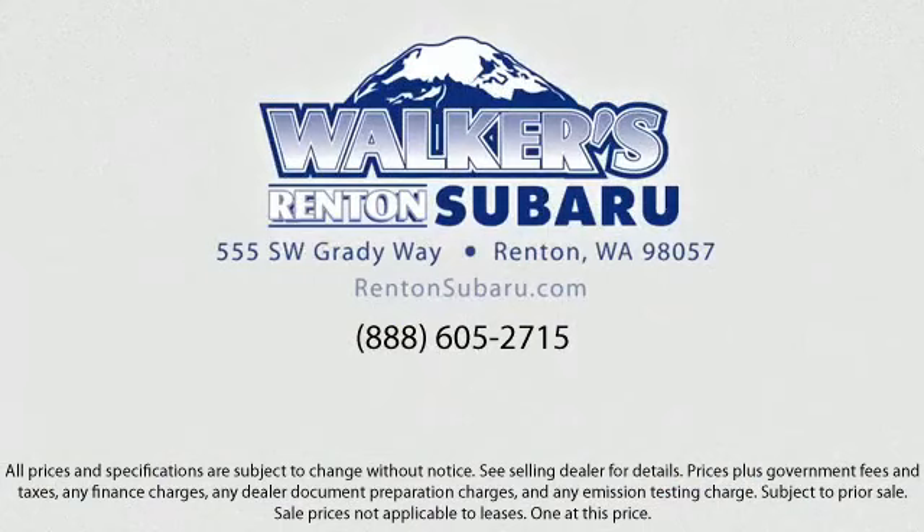Located just off of I-405 and State Route 167, just minutes from I-5. It's simple to visit us from anywhere in the greater Seattle area.